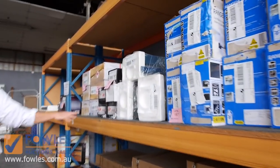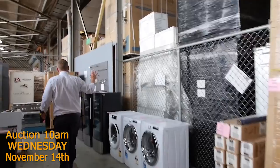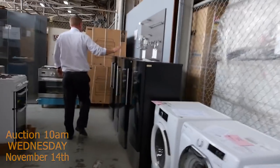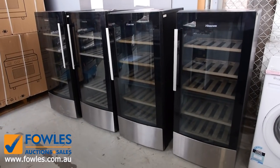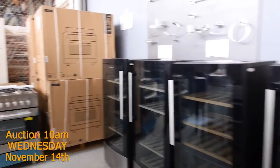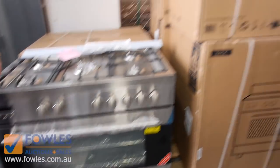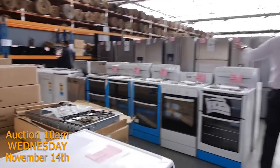Ovens — mountains of ovens, cooktops — heaps and heaps of cooktops. More chandeliers there. Down through here we've had a big delivery of wine fridges — a stack of Hisense wine fridges have come in. You'll be probably in the high 200s on those. Freestanding cookers — I've got a heap of those in, all boxed up. You'll be about $1,000 a throw on those I would imagine.